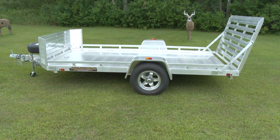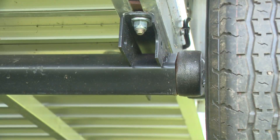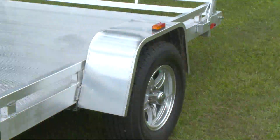This Aluma 7712H utility trailer here is one of my favorites. Features include a 3,500-pound rubber torsion axle with no brakes and easy lube hubs, full-size radial tires, aluminum wheels, fenders, and extruded aluminum floor.